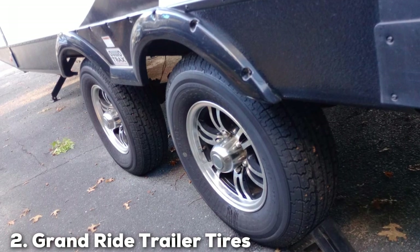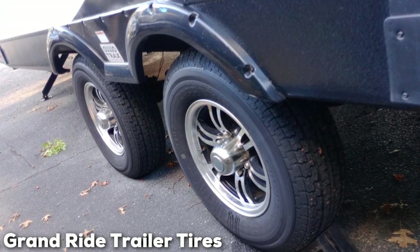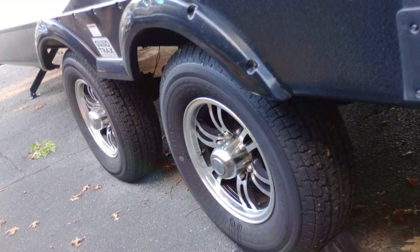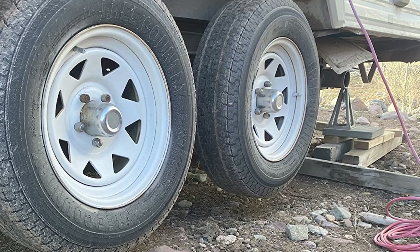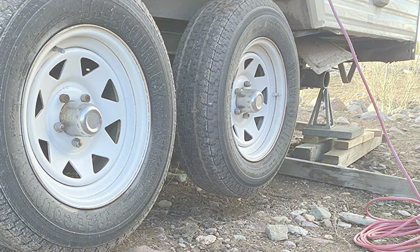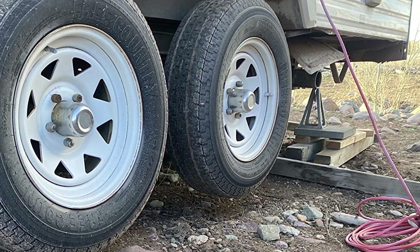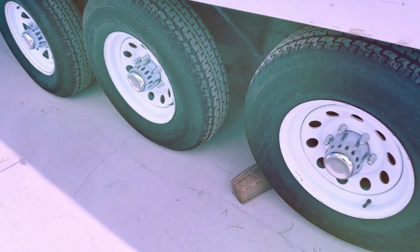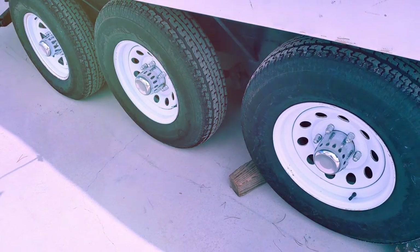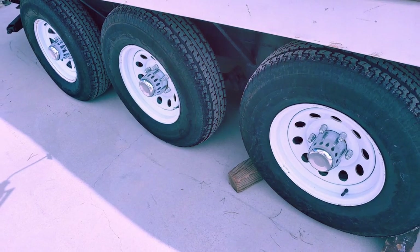Next, at number 2, we have the GrandRide Trailer Tires ST 225x75R15E 10-ply. This tire marks the next product in our exploration, showcasing an enhanced level of durability and higher load capacity. Tailored for those with heavier trailers, these tires feature a sturdy construction capable of managing additional weight effortlessly. The 10-ply rating serves as a testament to the tire's exceptional strength, offering travelers a sense of security when carrying substantial loads.